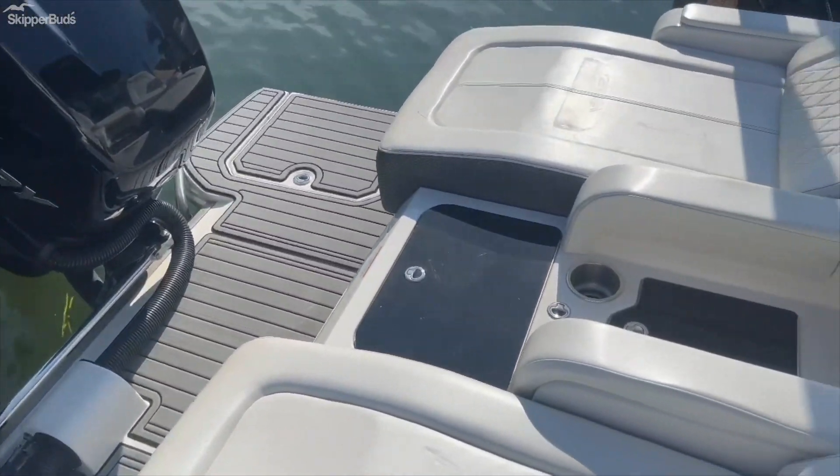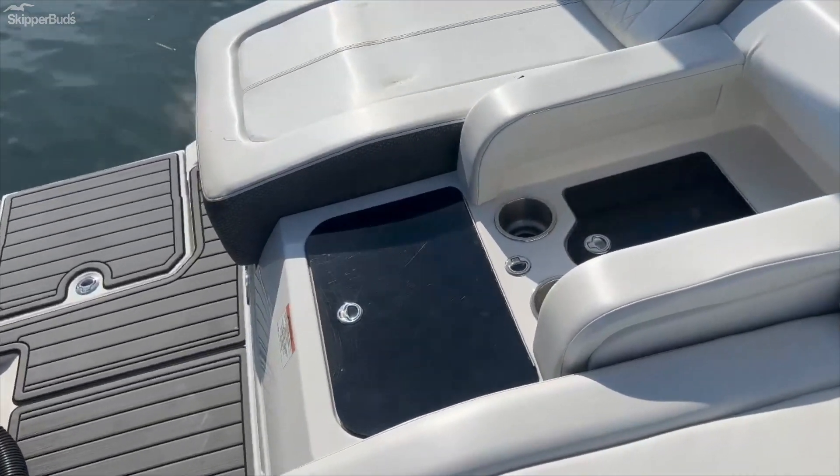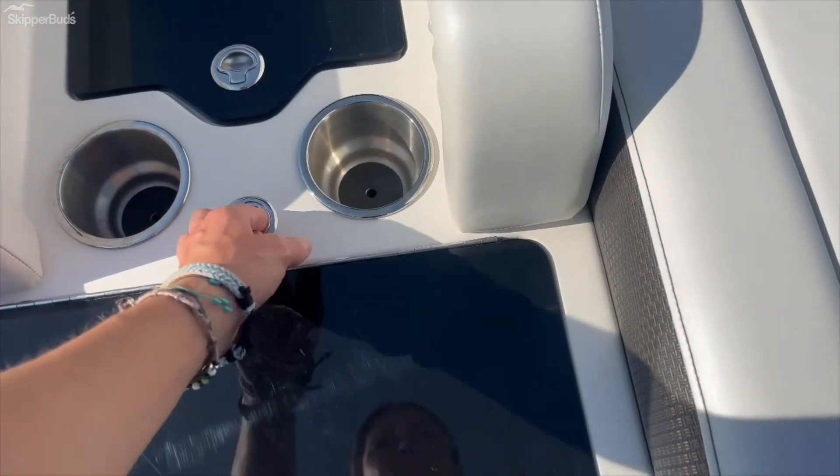At the transom we have a large swim platform with plenty of space. I love these loungers, and we've got compartments for ice and drinks.